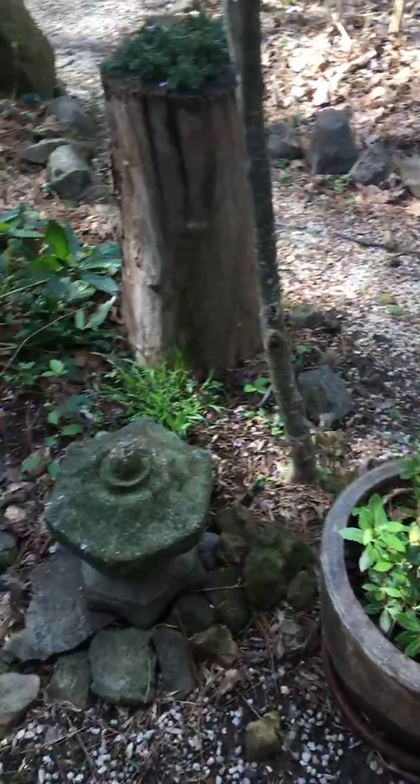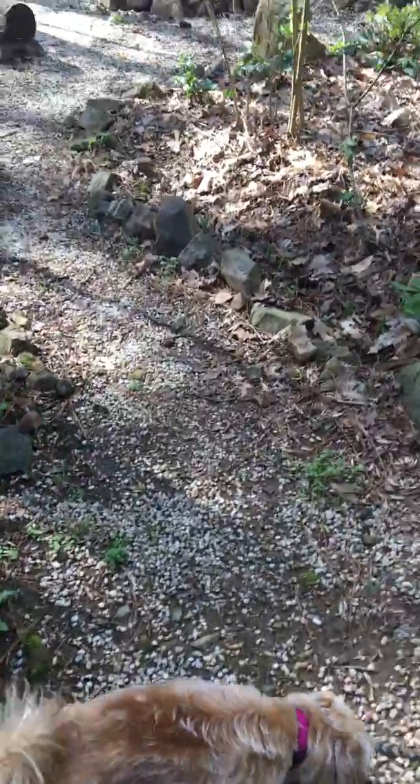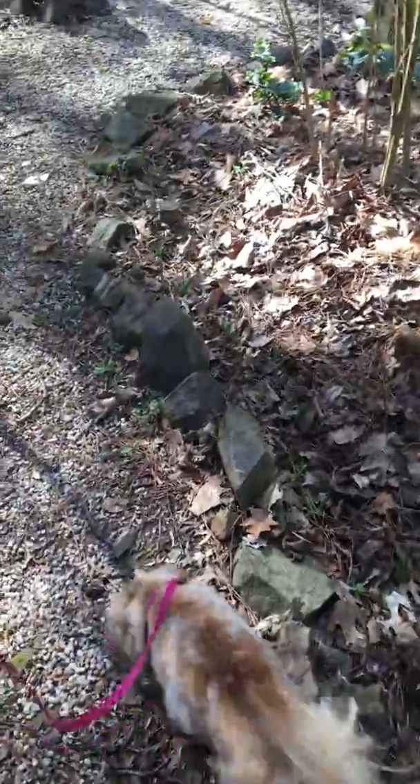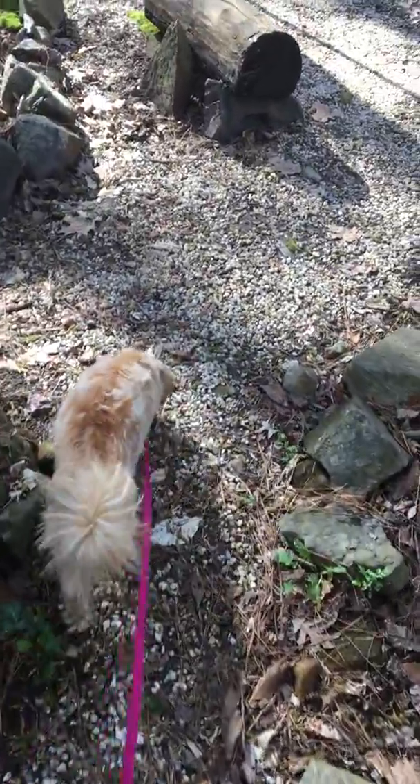It is really beautiful out here. The sun is shining and I hear some sounds of spring. I hear some birds chirping.